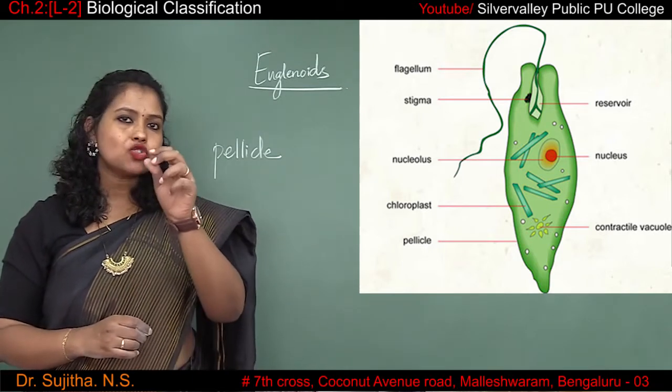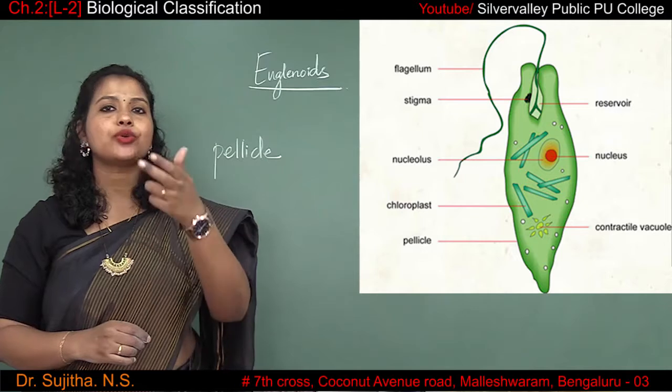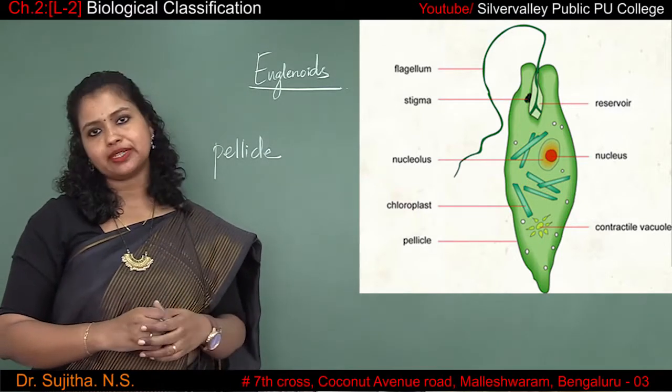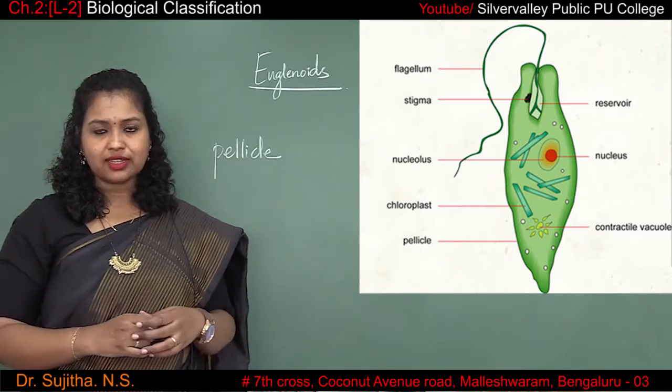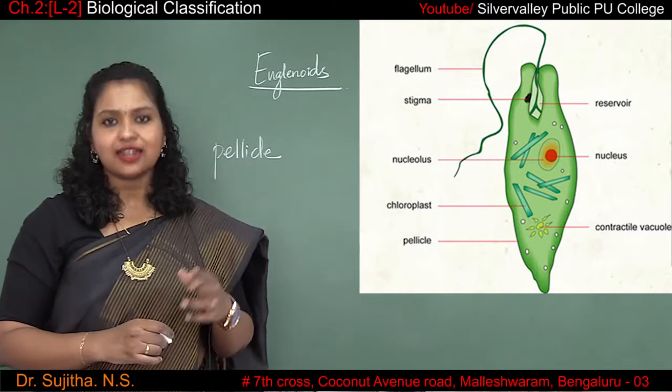Usually the small flagella is present inside the cell and does not protrude out. It is mainly the long flagella which helps for its movement. The euglena is autotrophic — that means it can synthesize its own food, but only in the presence of sunlight.